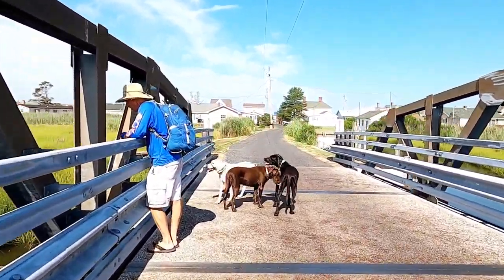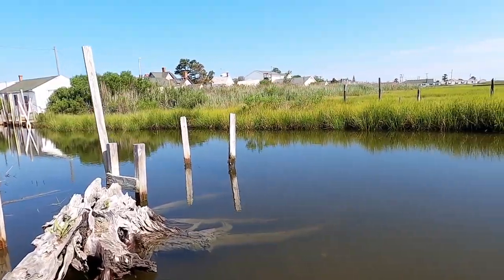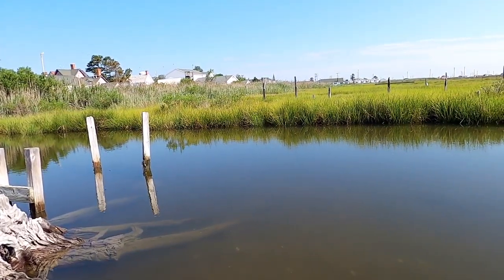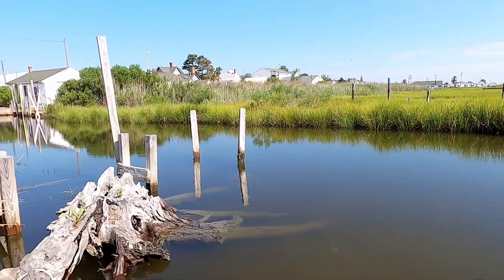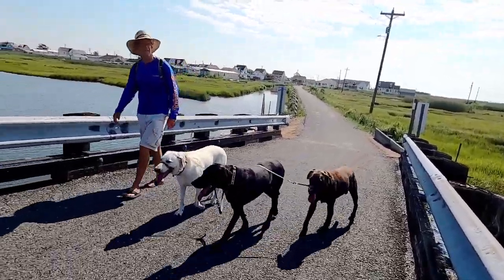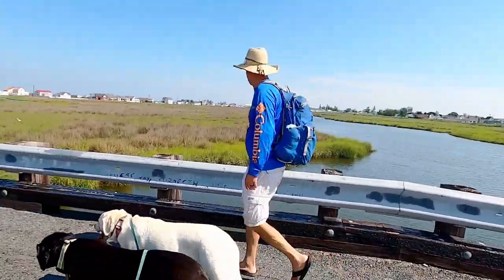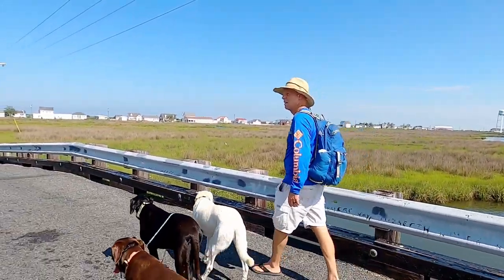Standing on one of the four bridges that span the creek at the island center, we realized that this scene has likely been the same for years. As the waters of Tangier slowly swallow up the shoreline, more than the land is being threatened — a way of life, a fascinating history, and a unique dialect are in danger.